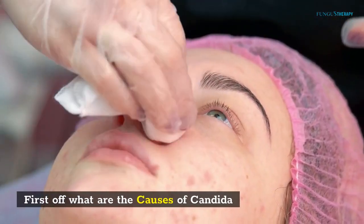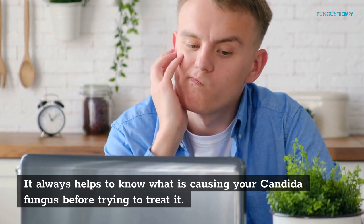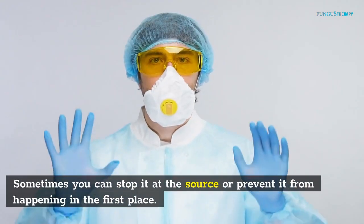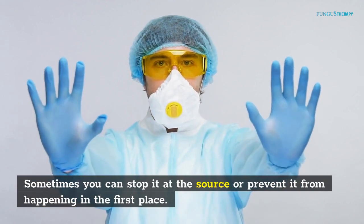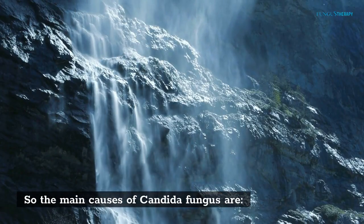First off, what are the causes of Conjida? It always helps to know what is causing your Conjida Fungus before trying to treat it. Sometimes you can stop it at the source or prevent it from happening in the first place. So the main causes of Conjida Fungus are: